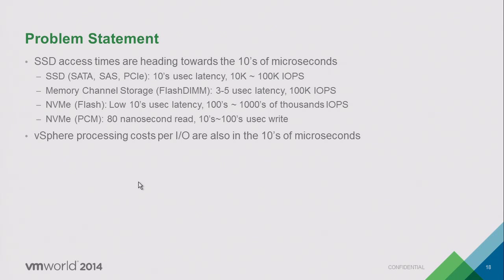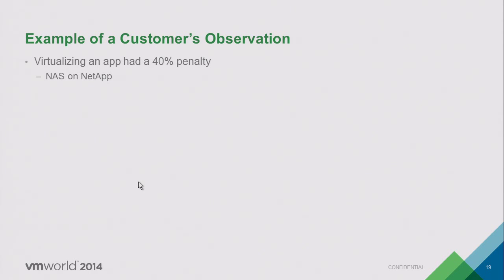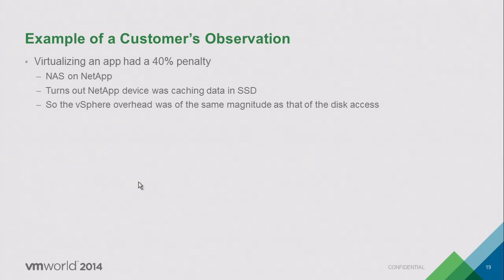If your application really stands to benefit from these ultra-fast storage devices, vSphere is not a good fit today. A customer in the field came to me running all storage on a NetApp NFS device and saw a 40% penalty compared to native. It turned out NetApp was backing all IO with SSD-tiered storage, so vSphere's overhead dominated — tens of microseconds per IO adding up to a 40% hit.